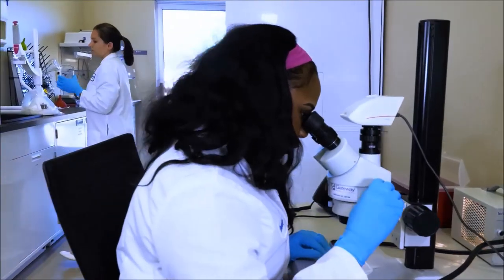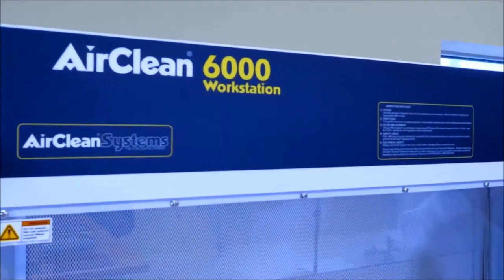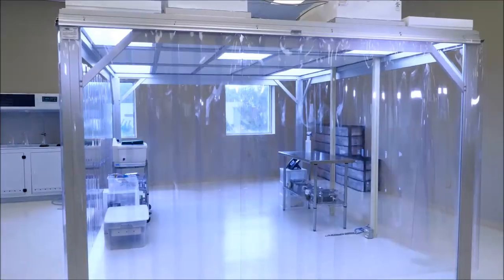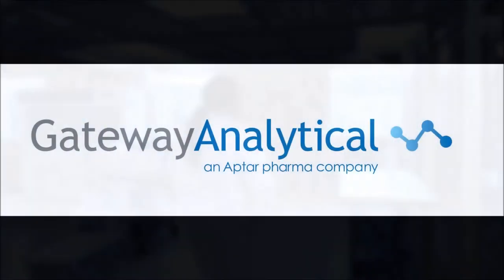And lastly, we have specialized sample preparation areas, such as water filtration, laminar flow hood environments, and many modular clean room areas for particle preparation.